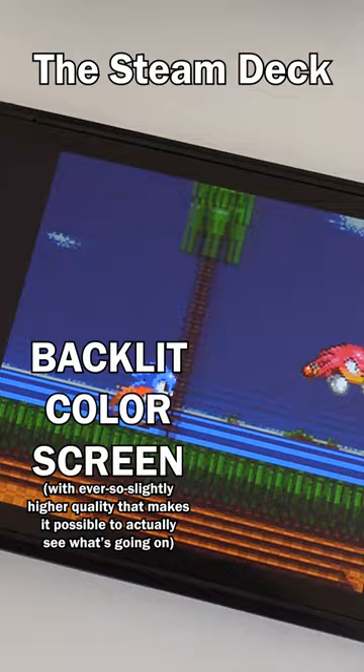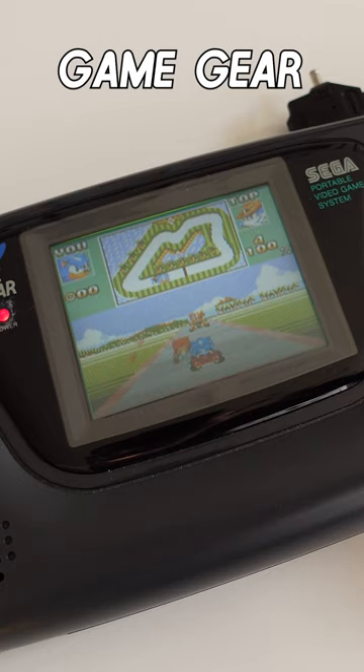Steam Deck: all that stuff — check. Game Gear: this counts as 3D, right? Steam Deck vs. Game Gear: does what the Nintendon't — whatever that is. 100% scientifically accurate result: tie.